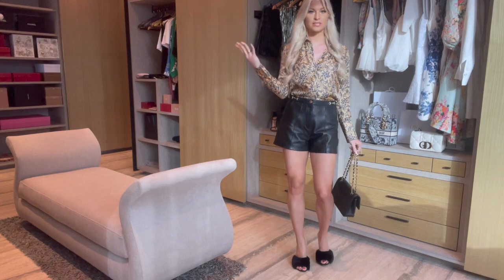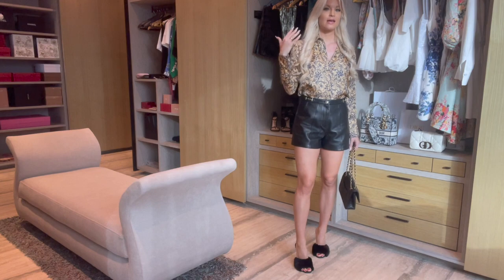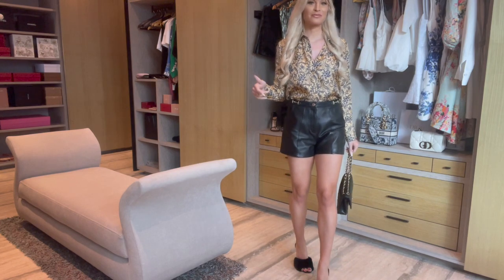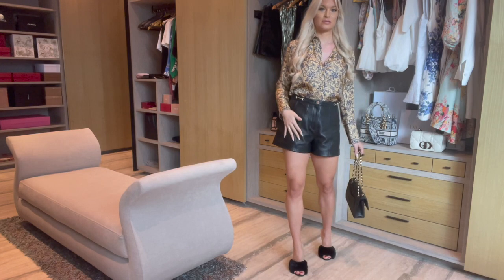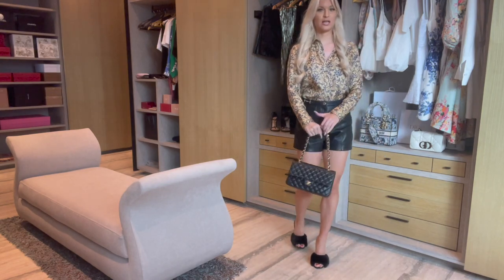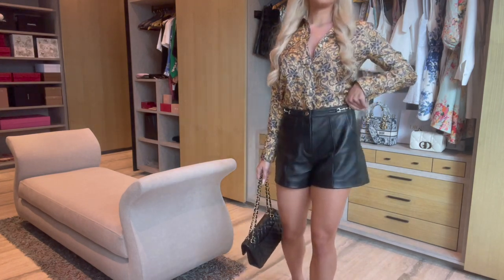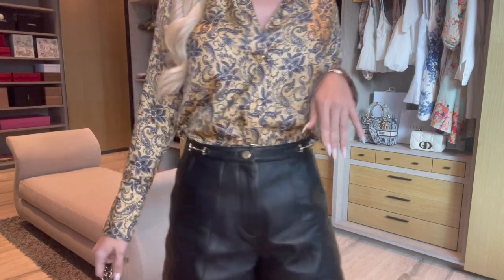Outfit one: I live in Dubai so I don't wear tights here ever, but if you're wearing this in winter wherever you live, definitely invest in some tights. I've paired this Sandro blouse I got back in London in the fall with these Maje leather shorts, my Saint Laurent furry mules, and a classic Chanel flap. It's just a really cute look — I really love these shorts, they're honestly not too tight at all and really comfortable. I love the horse-bit design.